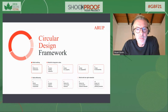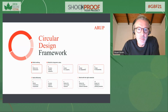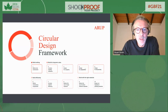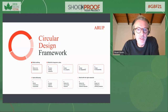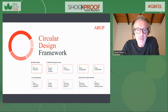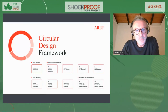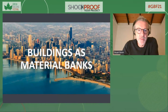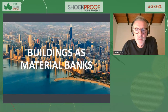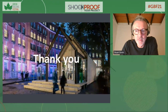We're developing a circular design toolkit, which will be launched at COP26. It will allow our designers to assess their designs for circularity and meet the forthcoming EU taxonomy requirements. I hope that will facilitate using buildings in our cities as material banks into the future.